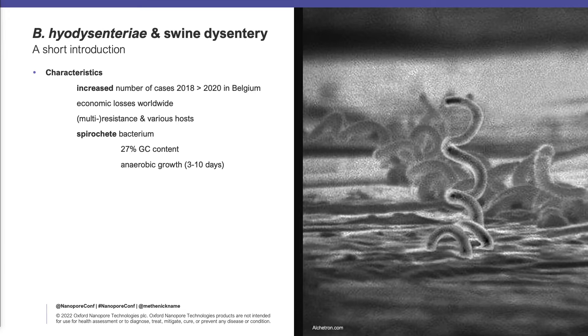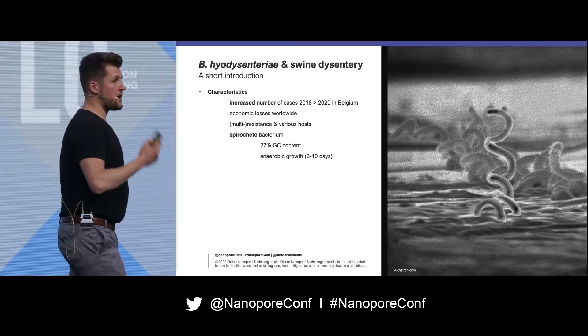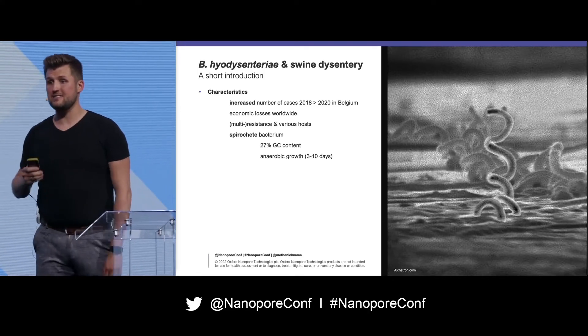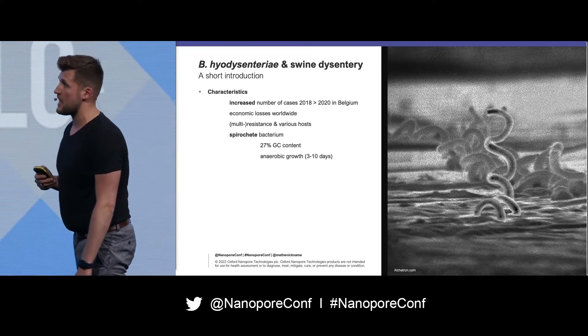Another issue, if we talk about sequencing, is it's a spirochete bacterium and it has a very peculiar genome. It has only 27% GC content, and it requires anaerobic growth, which takes about 3 to 10 days to grow properly.